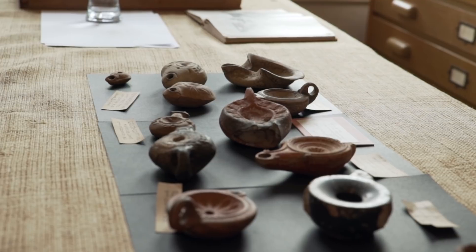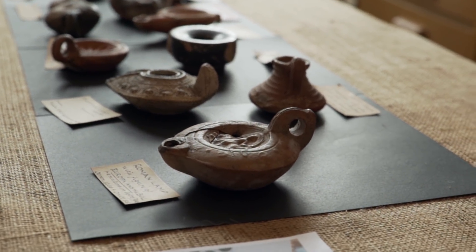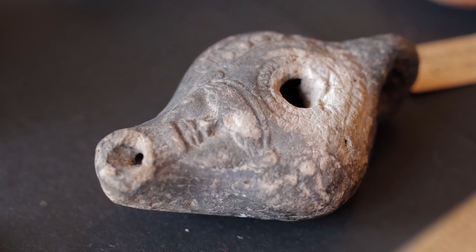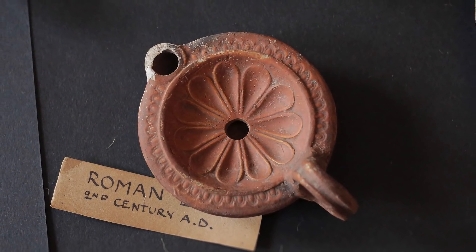Tell me about this assortment of objects in front of us here. Well, we've got a selection of oil lamps from different periods during ancient history. A lot of them are Egyptian, Greek, or Roman influenced, but there are a couple that may well be of Jewish or Hebrew origins.